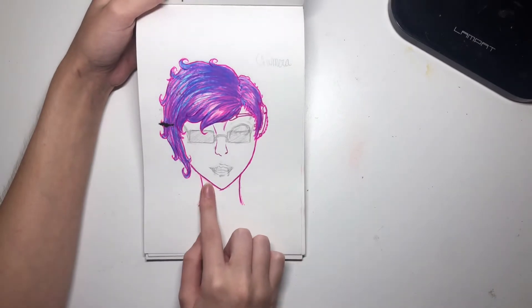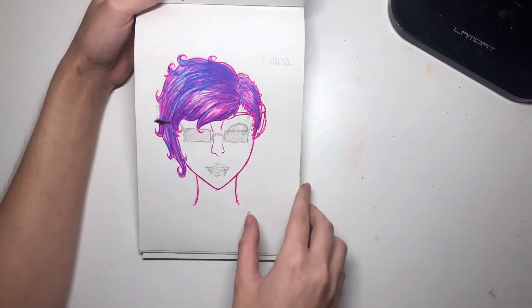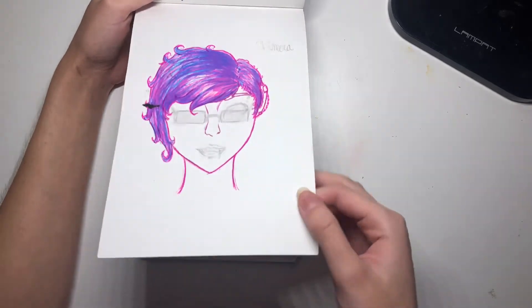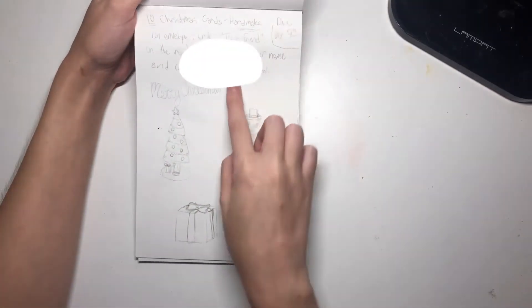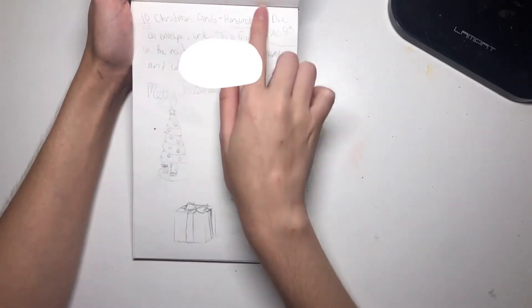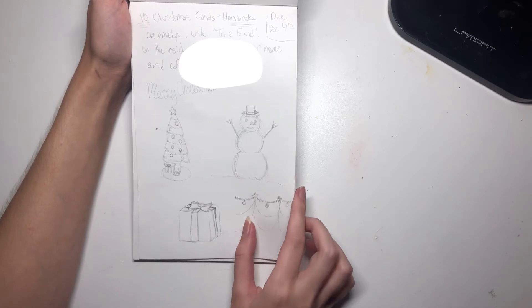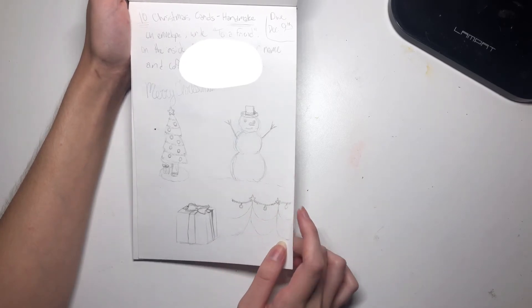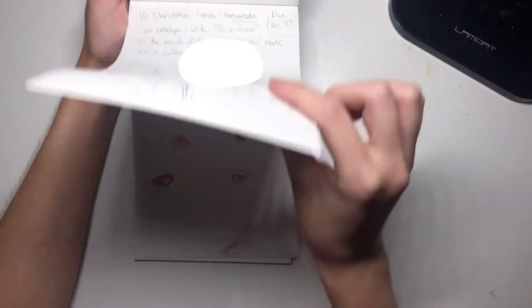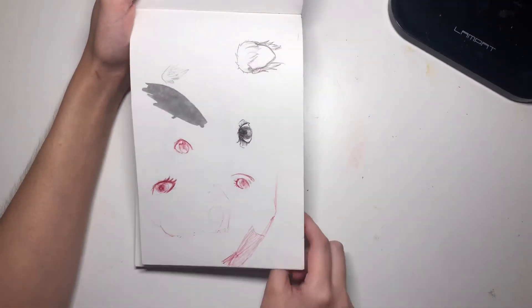Testing out some new brush markers. Pen and Sharpie doodle — I think this was me trying to draw an OC called Kamara, but I had some paint bleed through so I was just like, woo, doodles. This was a school assignment — for Christmas we had to draw ten Christmas cards, I think for a charity. That was fun.